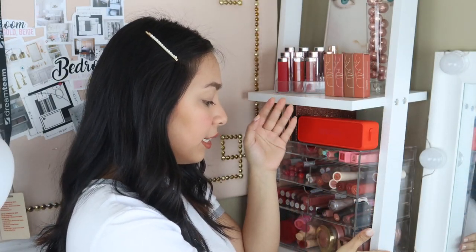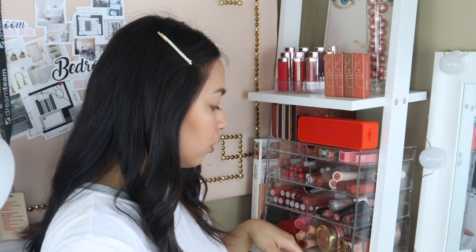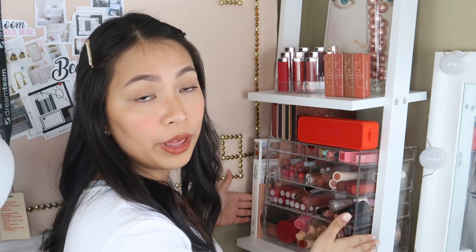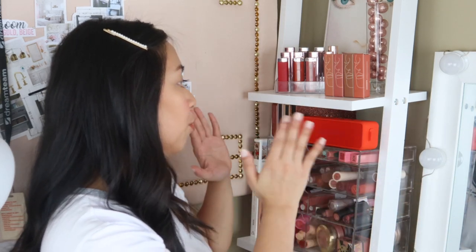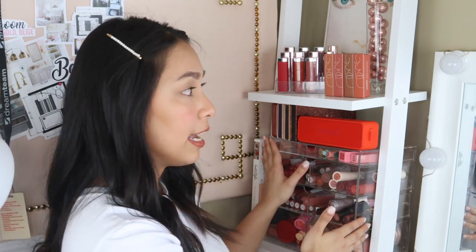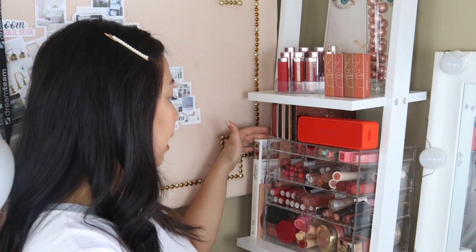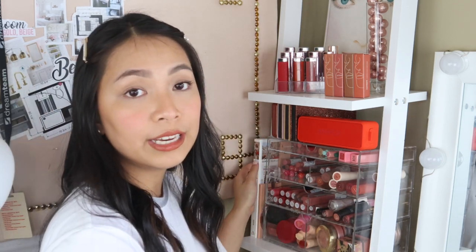This leather shelf I just got on Amazon — I bought it about three years ago. It's sturdy enough, and the width is perfect for this side of my vanity to store my makeup. The acrylic organizers fit nicely, and there's a little space on the side where I can put something else, or you can leave it as is so you have a bit of extra space.